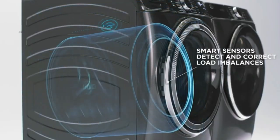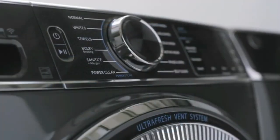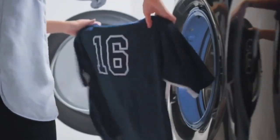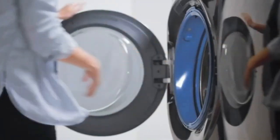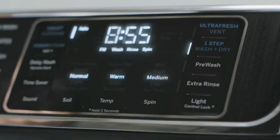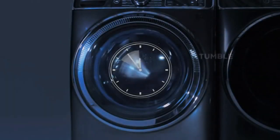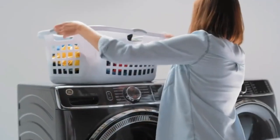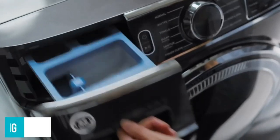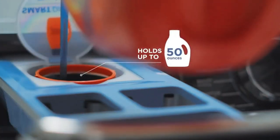Microband Technology: the washer's gasket is equipped with microband technology, which inhibits the growth of bacteria, mold, and mildew. This further enhances the washer's ability to keep it fresh and clean, even after prolonged use. Large Capacity: with its generous capacity, the GE Appliances Ultra Fresh Front Load Washer can handle sizable loads, making it ideal for families or those with heavy laundry demands.